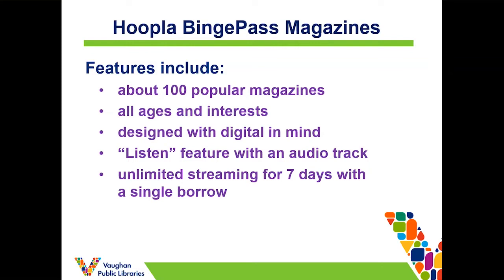The magazine content is provided through one of Hoopla's partners, so it will open a separate window when you borrow the magazine binge pass, but it's still connected through Hoopla — it's all through Hoopla. So that's the overview; let's look at how to register.